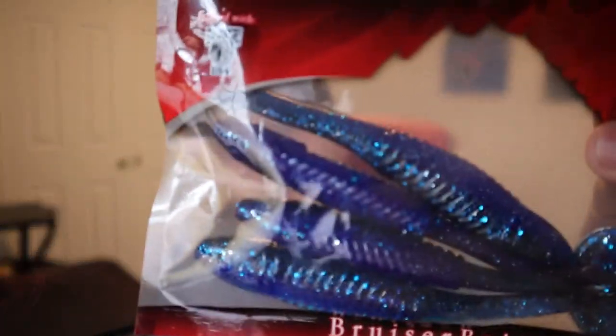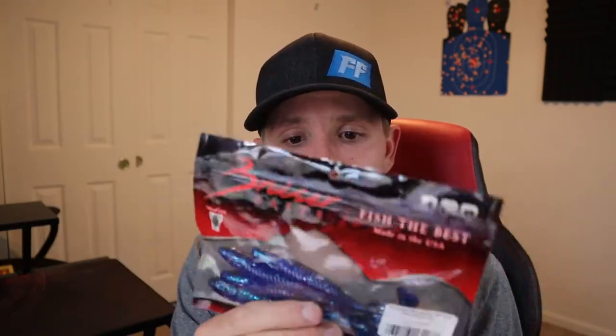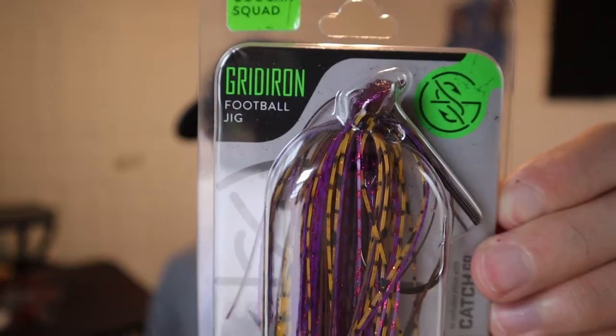Right off the rip, it looks like they sent us some Bruiser Baits Swimmer TP Shads — some kind of paddle tail swim bait. These look pretty neat; they're a black and blue color. Black and blue tends to work better in darker water, and there's not really a lot of dark water around where I live. However, I feel like I could still catch a fish just off the action alone — with that paddle tail swinging back and forth, it's going to attract some attention.